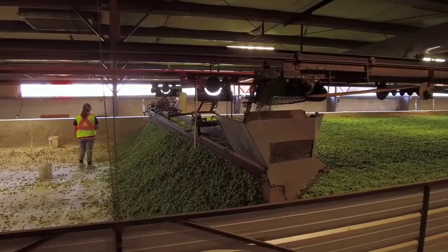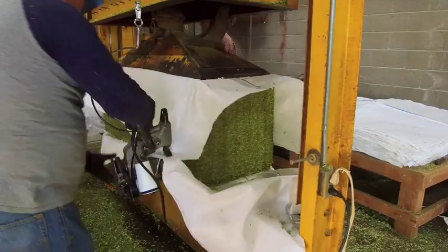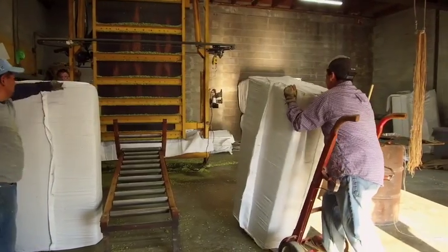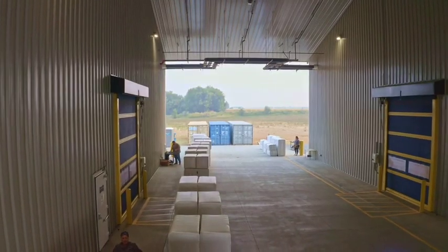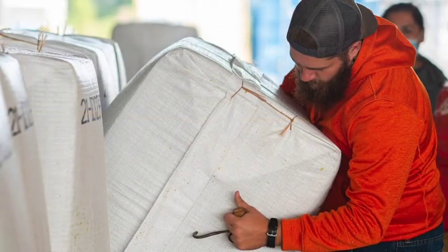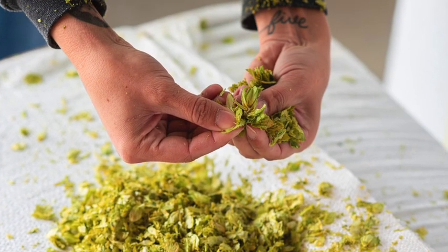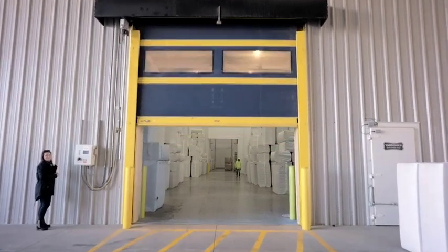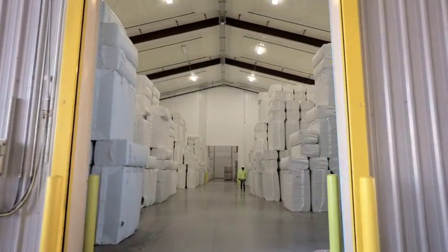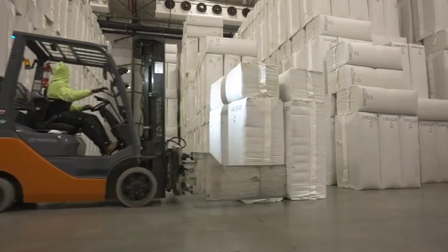During harvest, farmers are drying the hops and putting them into about 200-pound bales. We receive those here and go through a major quality check as we receive all of those hops, to make sure what's coming in is the highest quality. Once we have the bales here, we put them in frozen storage — we freeze the bales because that's the best way to process them.